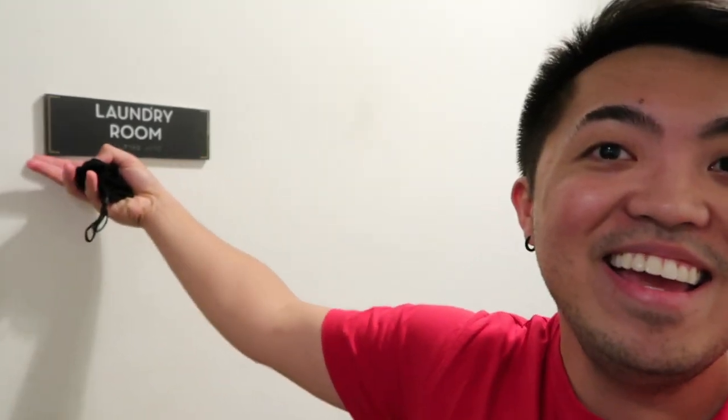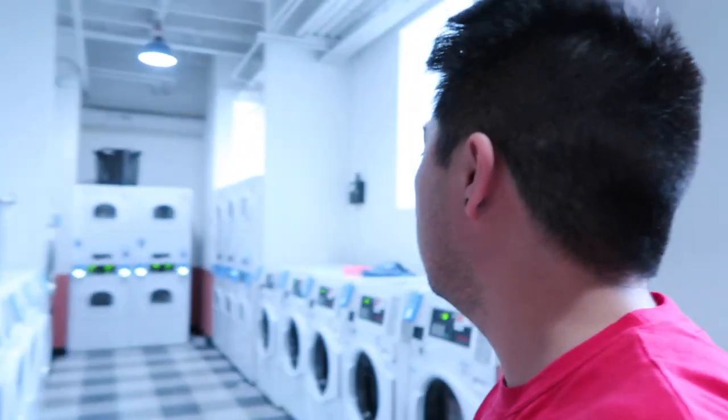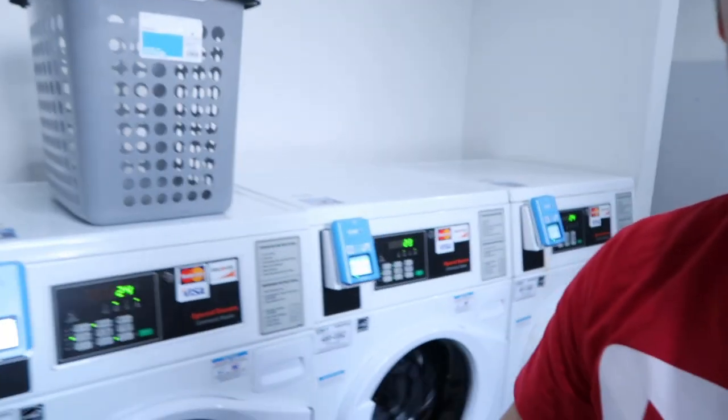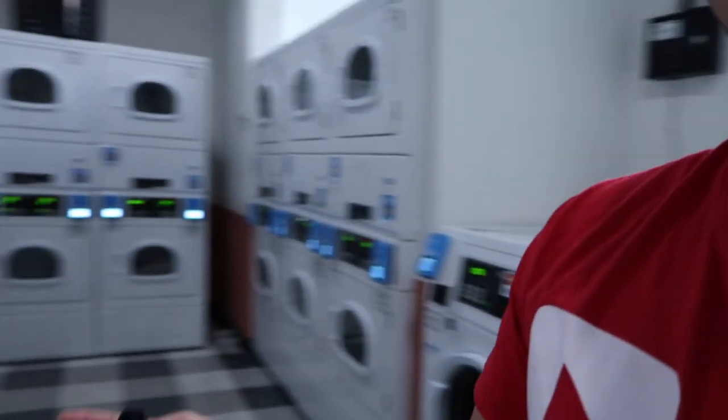Now let's go to the laundry room. This is the laundry room. All you gotta do is put your card in it, or even download the app, which is easier. And we have a lot of washers — see that? — and dryers.